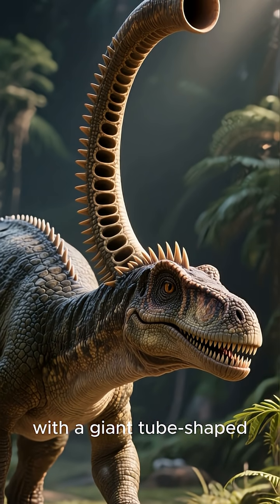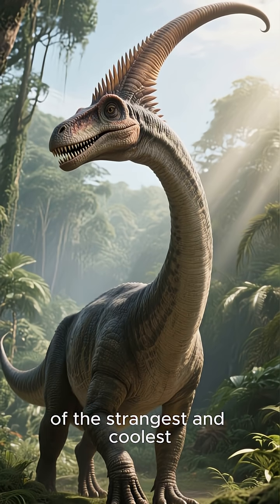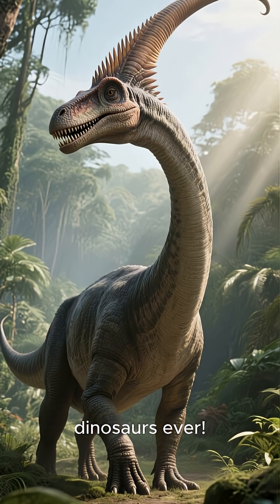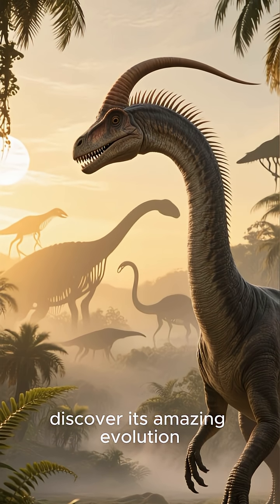Have you ever seen a dinosaur with a giant tube-shaped crest on its head? That's Parasaurolophus, one of the strangest and coolest dinosaurs ever. But it didn't always look this way. Let's go back in time and discover its amazing evolution.